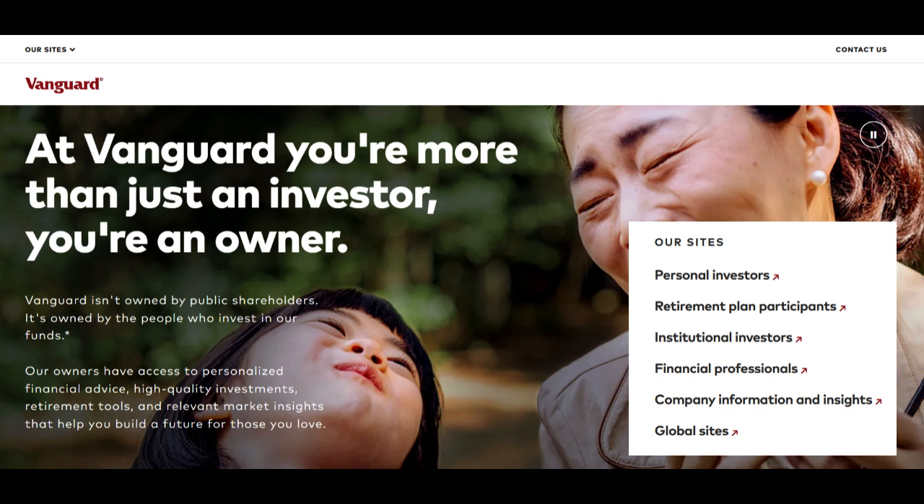However, within its strengths, there are considerations for Vanguard's drawdown pension. While the flexibility in withdrawing funds is advantageous, it places the responsibility of managing the remaining pension pot on retirees. This may require individuals to have a good understanding of investment strategies or seek professional advice to ensure that their pension funds last throughout retirement.